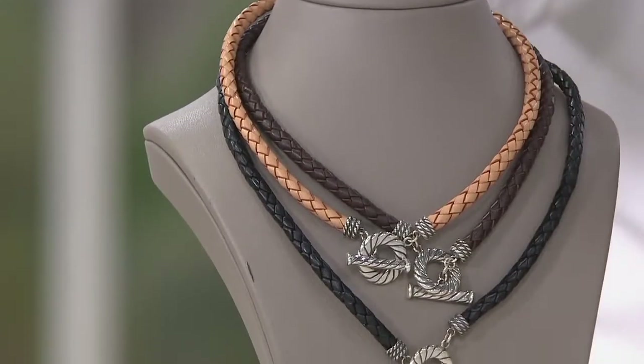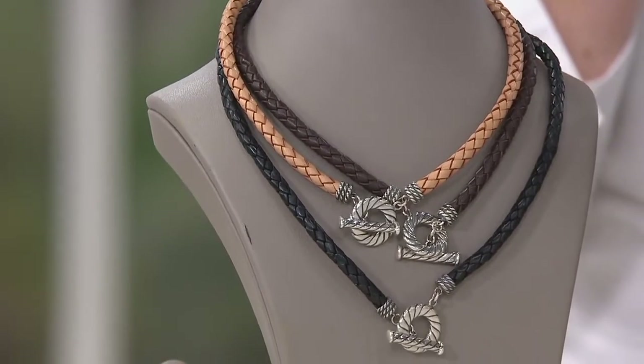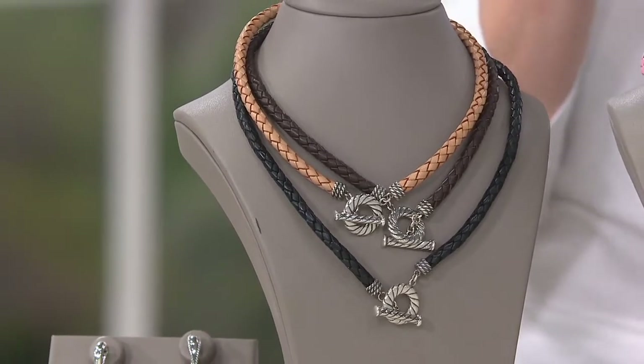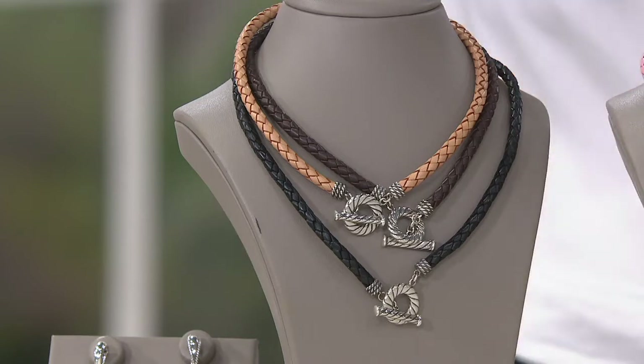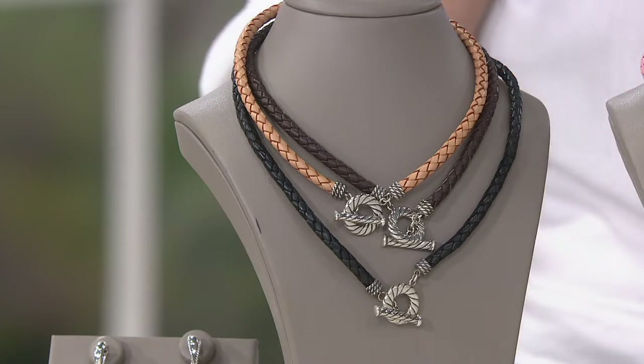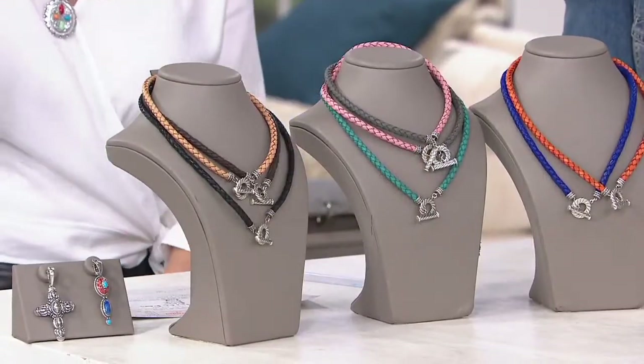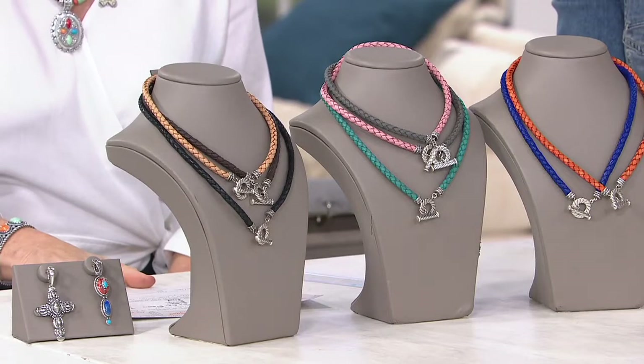Every time they're presented, this is the American West Sterling Silver Braided Leather Toggle Necklace. We have two brand new colors, and you do have your choice between a 17-inch or a 20-inch. Sold out the last two times presented — more just arrived. Do not wait on this one, especially at that sale price of $62.98.